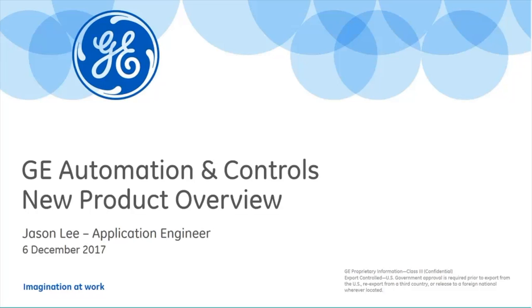Great to see so many people attending — we've got some good numbers today. For those who don't know me, I'm Jason Lee from GE Automation and Controls, Brisbane-based. If anybody is interested in any of this technology, you can either contact myself or anyone at ControlLogic and we can get those contact details to you.